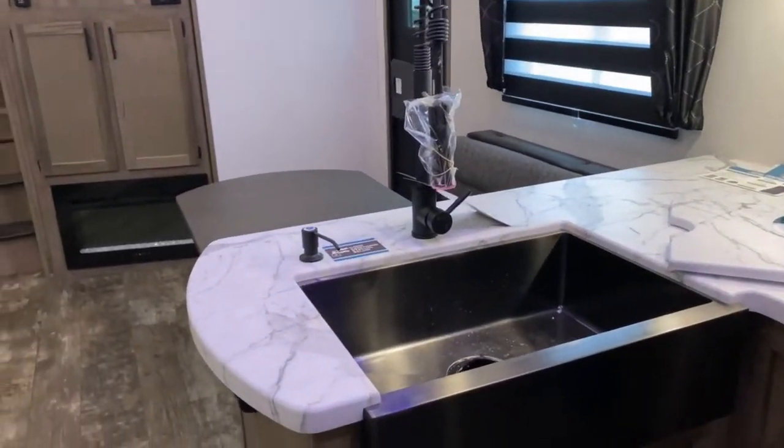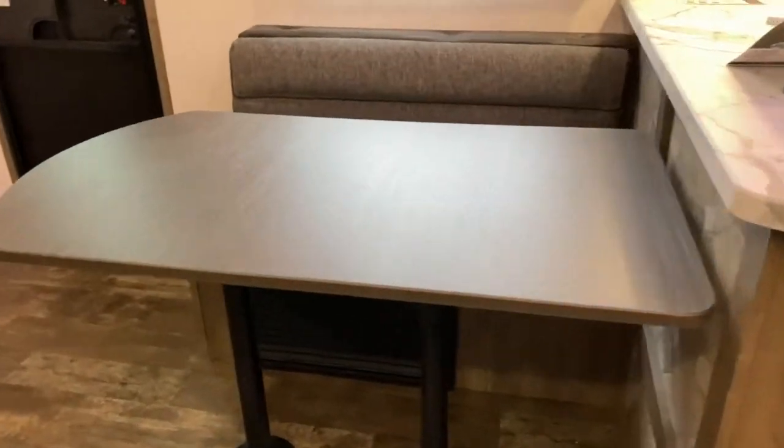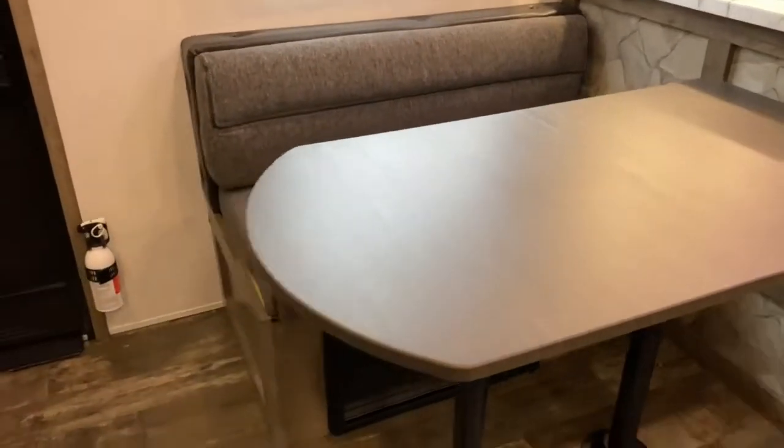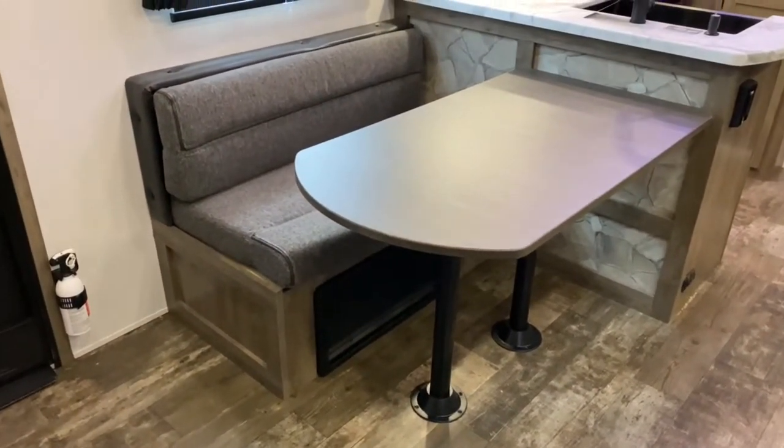The sink has a pull-down sprayer and a soap dispenser, and behind there you also get a partial booth. You can pull up a couple of chairs or essentially just use this as a seating area.